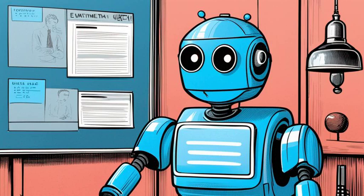Utility Bots provide useful functions like weather updates, language translation, email, SMS scheduling, and more. Good examples are WeatherBot, Lingvanex Translation Bot, and MailBot.